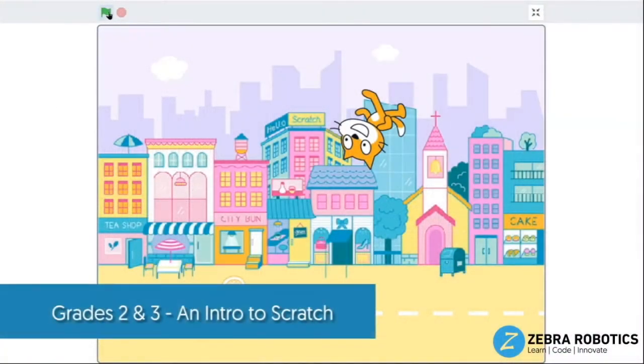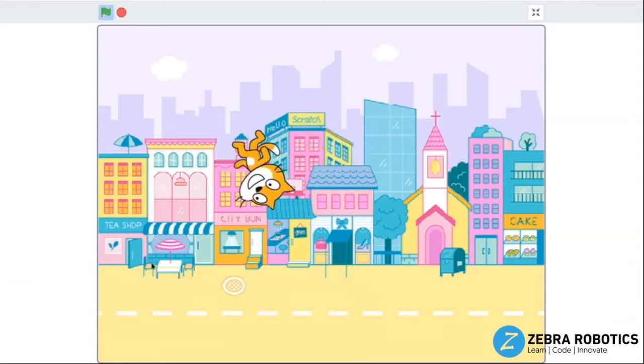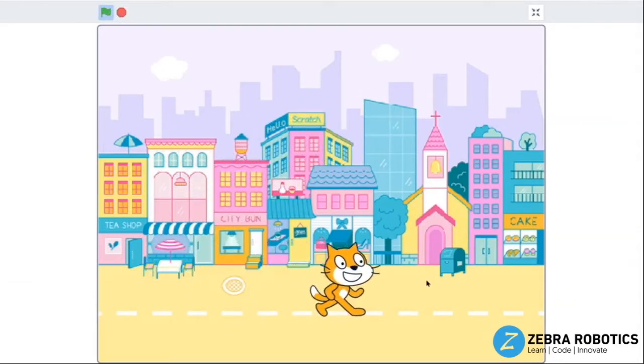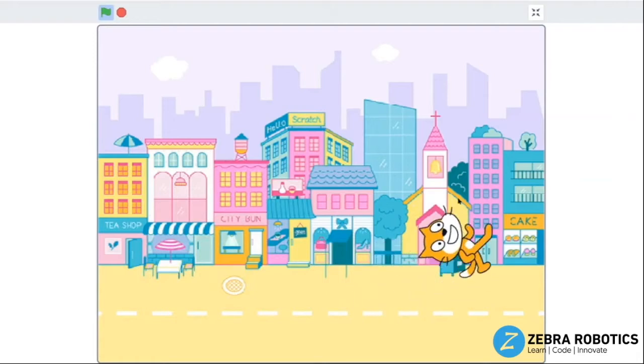In our Intro to Scratch workshop, kids in grades 2 and 3 are introduced to block-based coding with Scratch. Students create a fun animation of a cat walking around and following the mouse pointer wherever it goes.